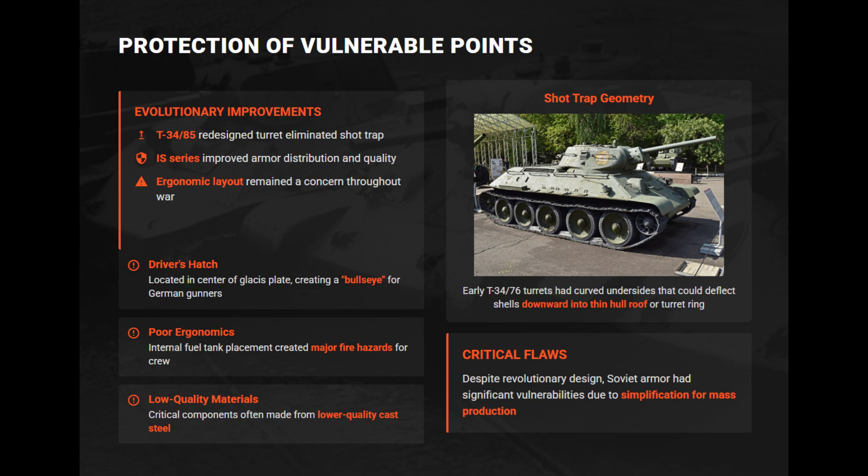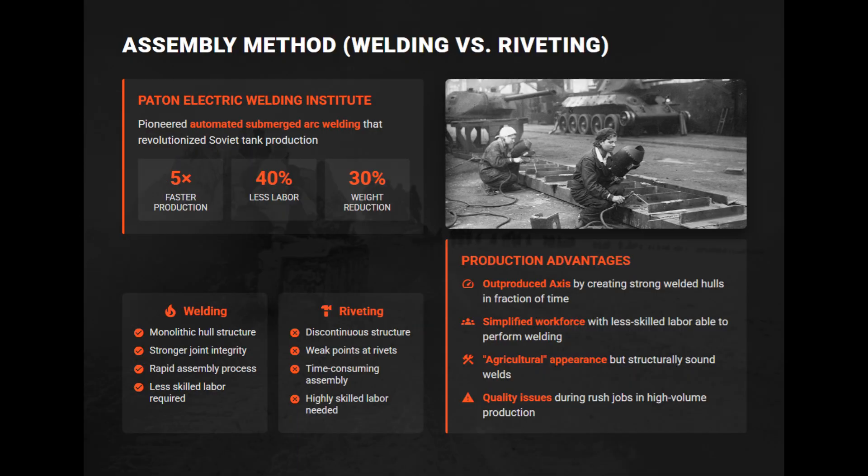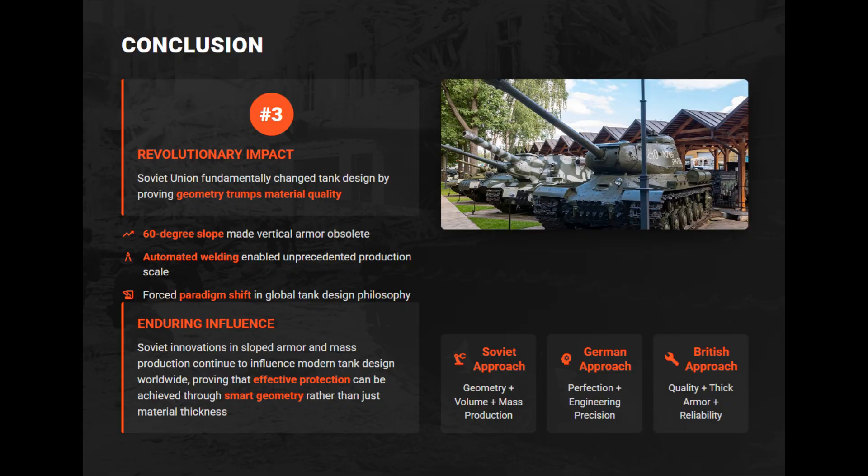For example, the glacis driver's hatch ruined ballistic integrity, while turret shot traps deflected shells downward. High hardness armor with heat treatment resisted perforation but caused brittleness, and rush production often led to inconsistent plates that shattered and spalled. Agricultural rough welds ensured speed and mass production. Soviet designs were optimized for maximum output, with standardization prioritized to produce overwhelming volume and crush German forces through superior numbers. Soviet armor technology surpassed the UK by proving that design geometry can beat material quality — their sloped armor rendered vertical plates obsolete.